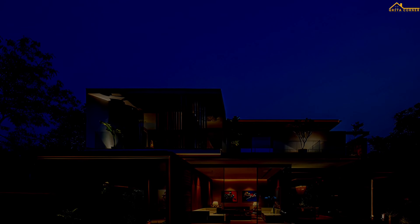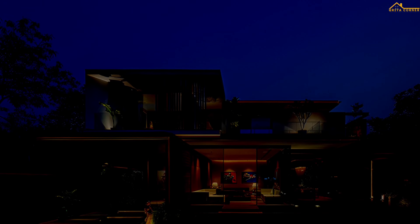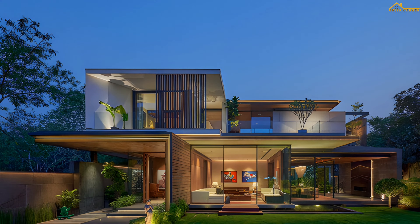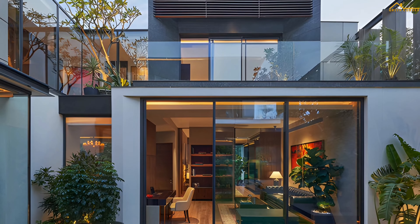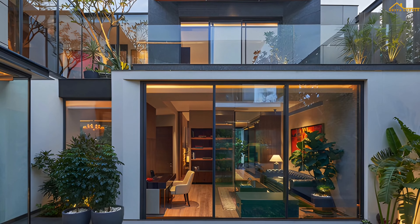Located on a pivotal corner within a prime suburban neighborhood, the design revolves around its multiple frontages, making it experiential whilst engaging with the streetscape on three sides. The brief was to design a contemporary sustainable house that connected to a well-landscaped outdoors with an exciting external countenance that was sensitive to its environment.